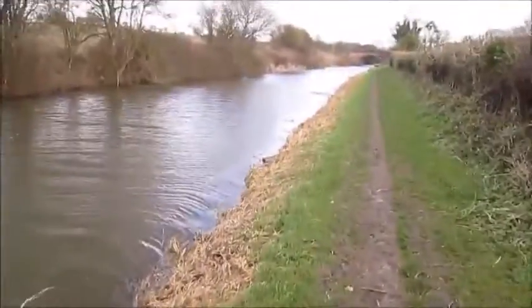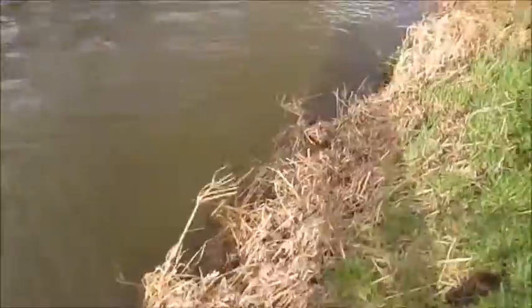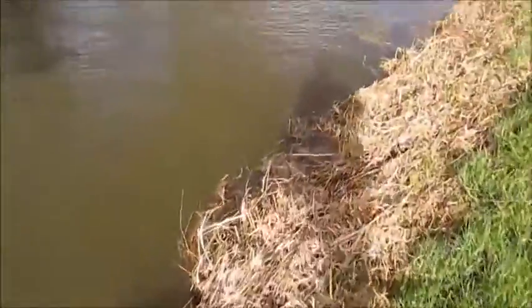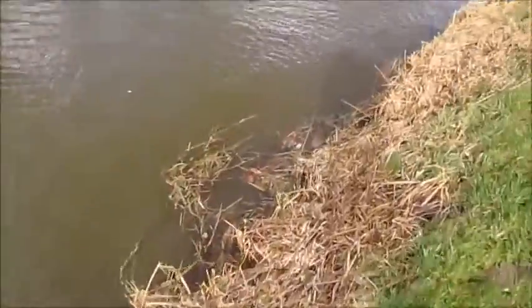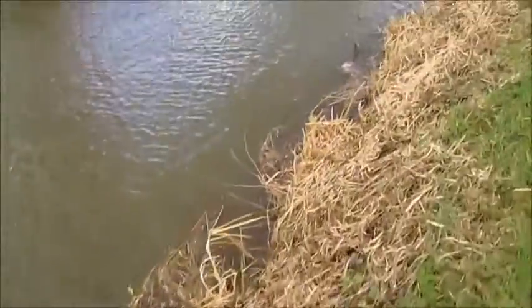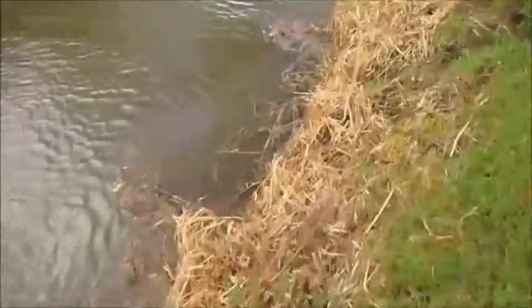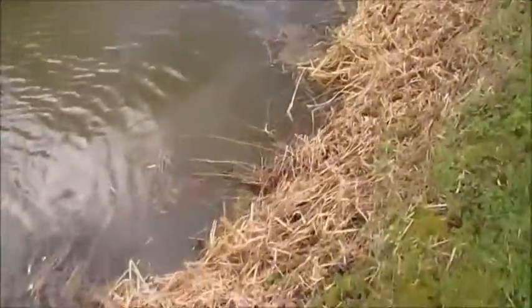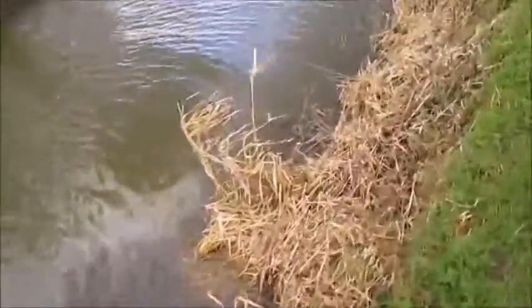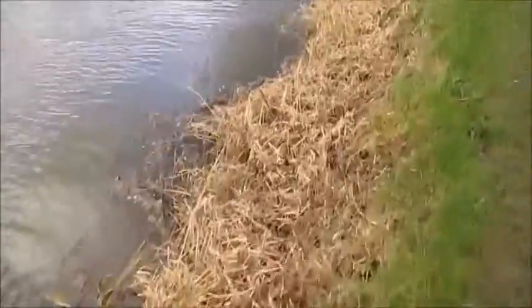Another thing you want to check for when you want to moor your boat down here is water depth — this water looks pretty shallow to me. You've got to have three foot basically, which is enough for what's called the draft. The bit of the boat that's submerged has to be a minimum of three foot — usually four is better. It looks shallow down here, there's weeds in there and all sorts.